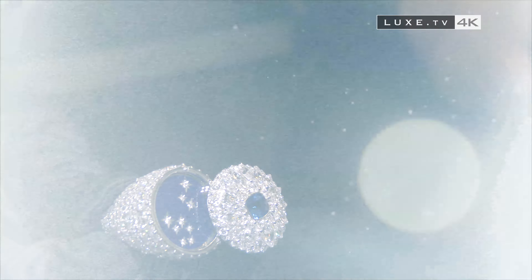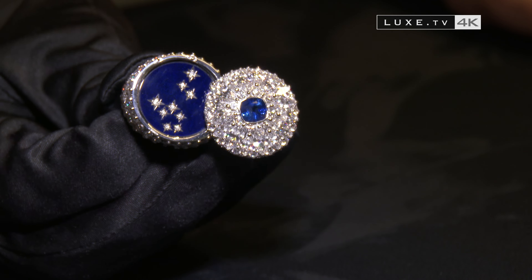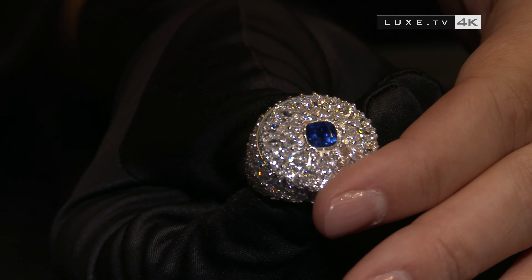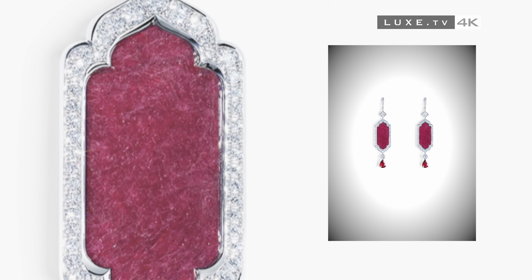You'll find in this collection many style elements reminiscent of the art of living and the architecture of cities like Samarkand and Venice. Architectural elements that are found, for example, on this pair of earrings.